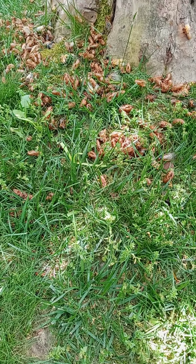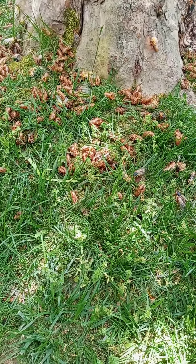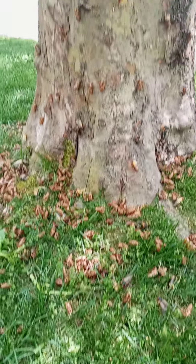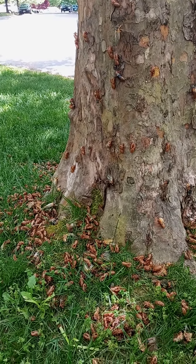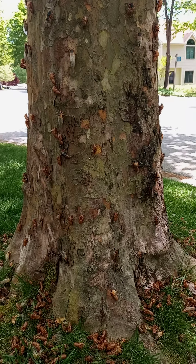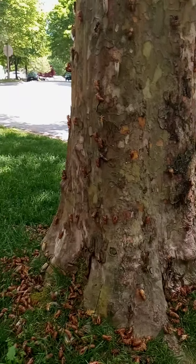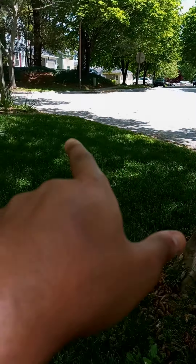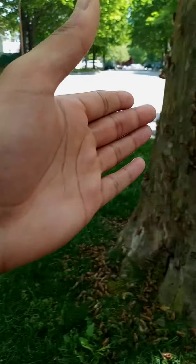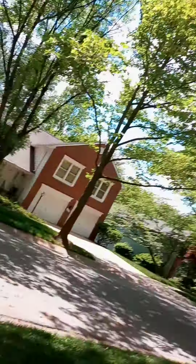Good afternoon everybody, Nature Man here. Let me tell you how I got over here to this tree filled with cicada offspring and adults — also known as metamorphosis. I was walking from this direction, coming back from over here, and as I'm coming up this street that you see in front of me, I make my way over and this is what I come across.